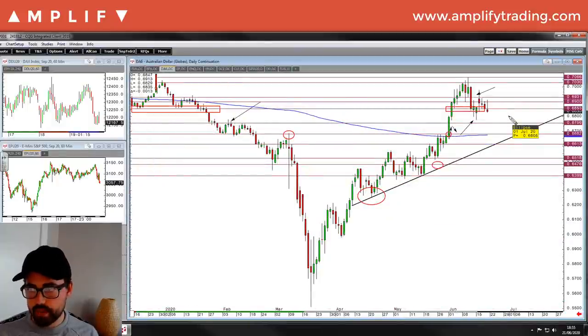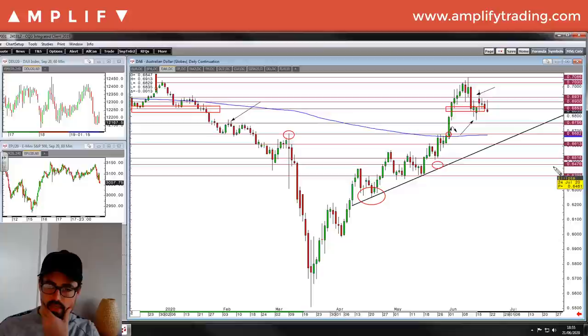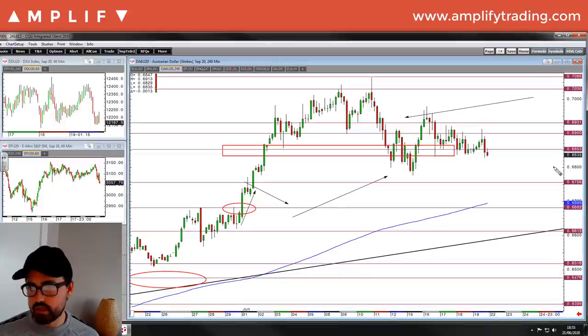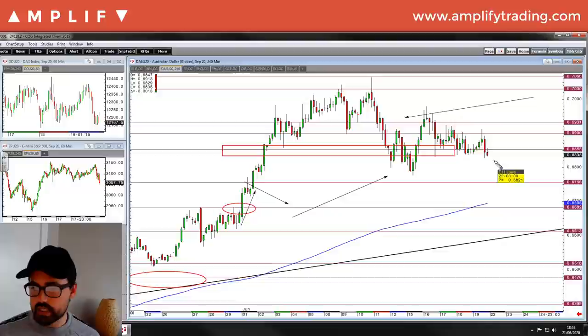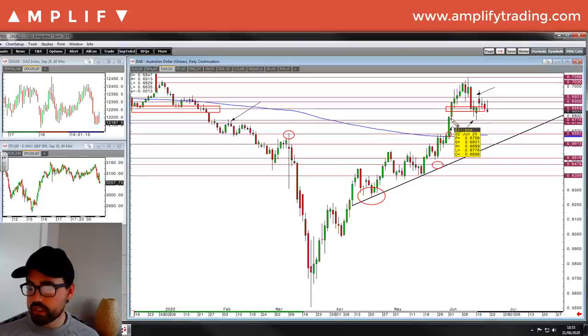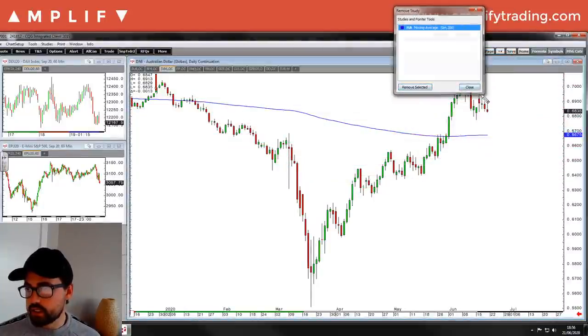Aussie dollar - choppy, but we did come lower. Still on that zone where it's messy. There was a contract rollover last week so equities will look slightly different. On a 240 chart of the Aussie dollar, choppy around there. There are times to trade certain markets and the Aussie perhaps is one to potentially leave alone. The 200-day moving average and these lows look interesting - the double bottom from Monday which is also the 2nd of June.